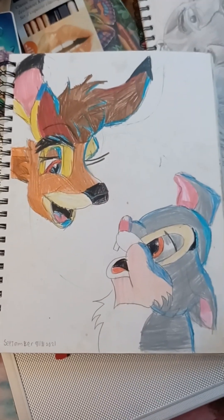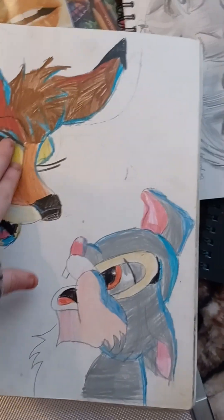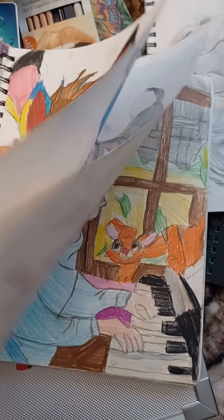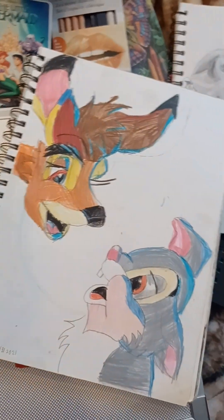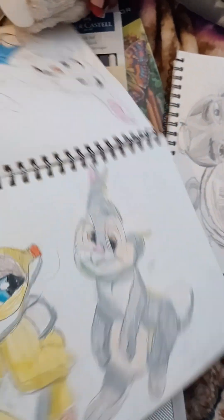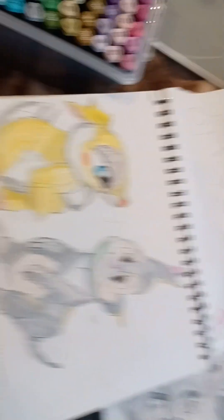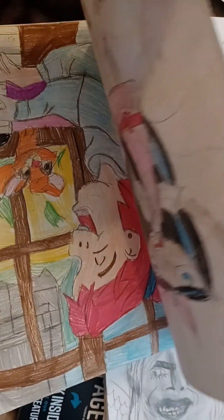This is Bambi and Thumper. I'm thinking about doing a video where I use my new art set for the background. I have an Angel, and Thumper — that's all grown up.